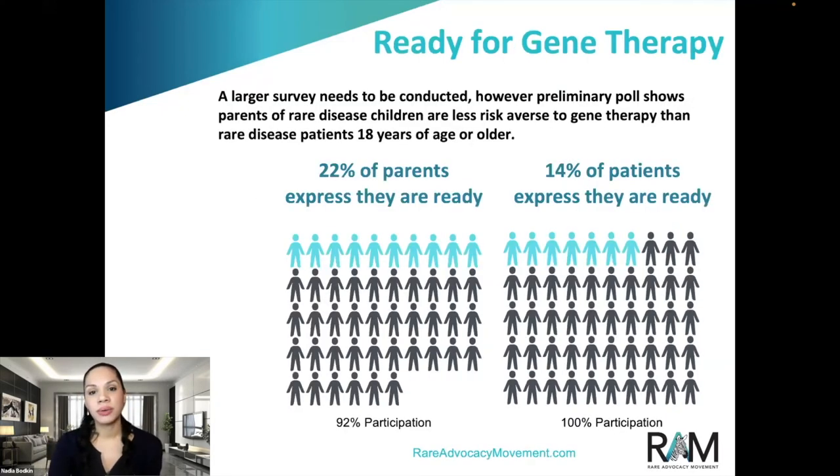While both groups predominantly feel they need more information to make an informed decision, parents in the rare disease space report being less risk-averse to gene therapy than sampled adult rare disease patients. Of course, a larger study is needed, but this poll had a very high rate of engagement — 100% of patients and 92% of parents submitted their response. With such a high rate of engagement, it feels safe to conclude that the rare disease community is fairly excited about the potential benefits of gene therapy and is eager to learn more.